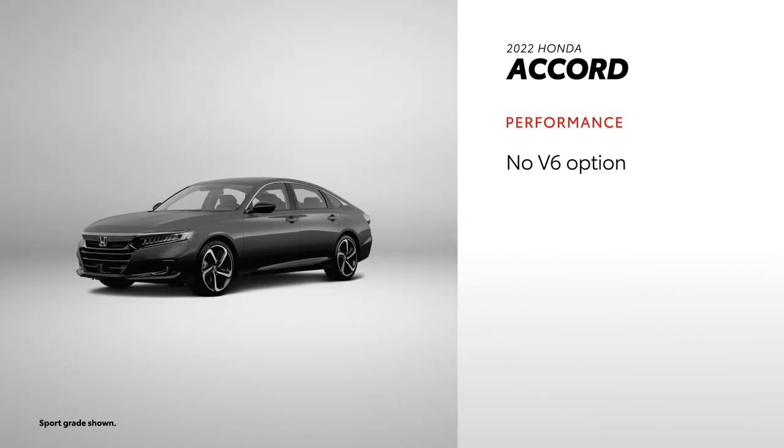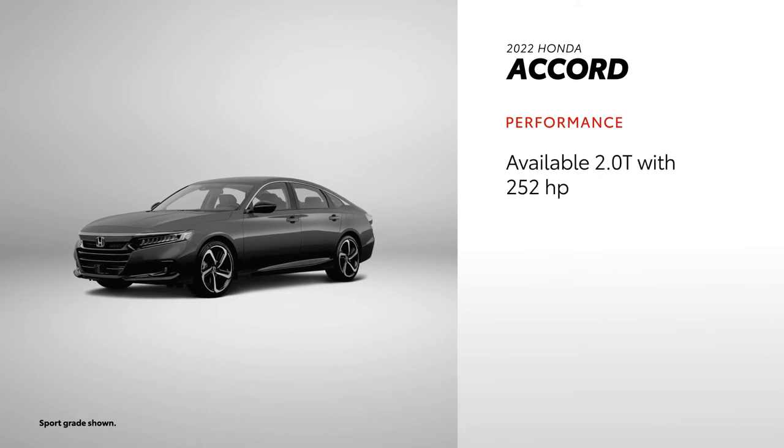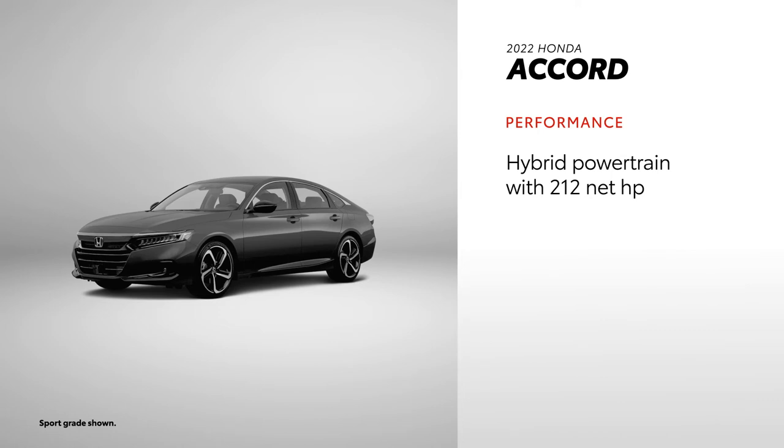A V6 engine is neither standard nor available on Accord. Instead, it has a standard 1.5-liter turbocharged engine that sends 192 horsepower to the front wheels, with a 252-horsepower option available. Like Avalon, Accord's lineup also offers an available hybrid powertrain with 212 net horsepower and an EPA-estimated 47 MPG combined rating.